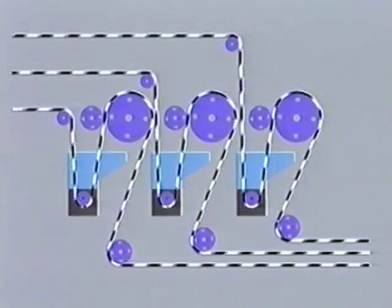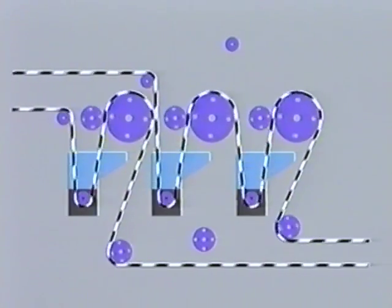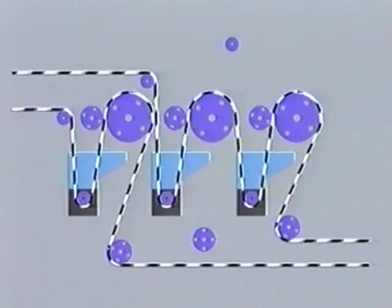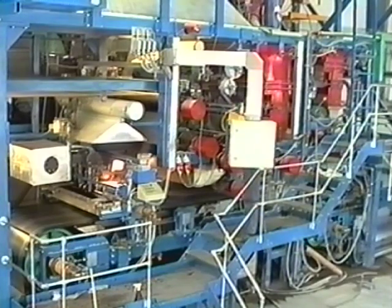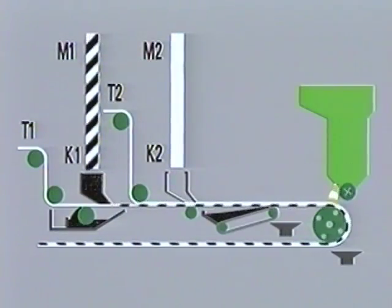By combining such impregnation units, built using the modular construction system, it is also possible to impregnate two or more carriers, even with different compounds. The heart of the System 3000 production plant is the new coating process.